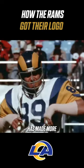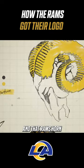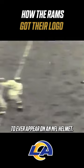No team has made more alterations than the L.A. Rams. They started in Cleveland with a ram's head. The ram's horn, though, is what has endured for the most part. And that ram's horn is historical — it's the first logo to ever appear on an NFL helmet.